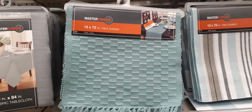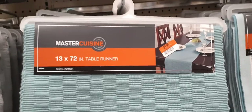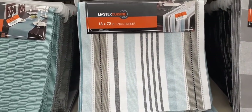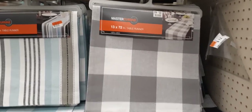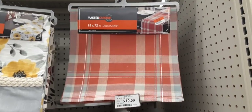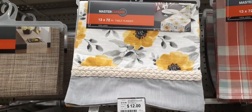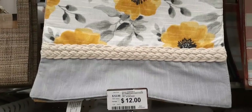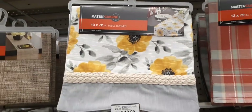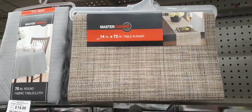We also have table runners that are on sale. Master Cuisine, 13x72, for $9.00 — it's a pretty cute runner that could take you into spring. Over here is a really nice multicolored runner for $12.00. And this one is $10.00 — a really cute gray and white buffalo check. Up here is giving me autumn vibes for $12.00 as well. There's also a really springy and super cute one for $12.00, with beautiful flowers, braiding detail, and gray accents. They have another runner for $12.00 as well.